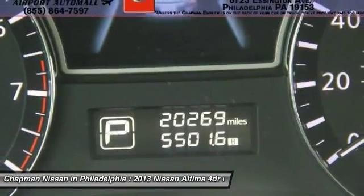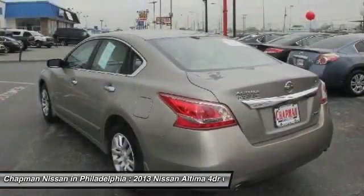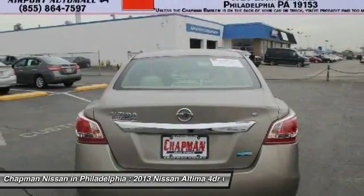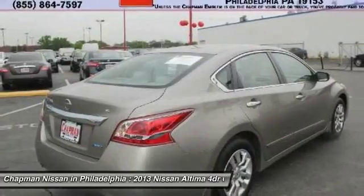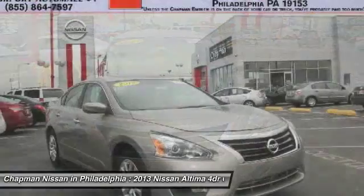The next step? Please call us today to confirm availability and to schedule a hassle-free test drive before it's too late. We are located at 6723 Essington Avenue, Philadelphia, Pennsylvania, 19153. Call Doug for best deal.